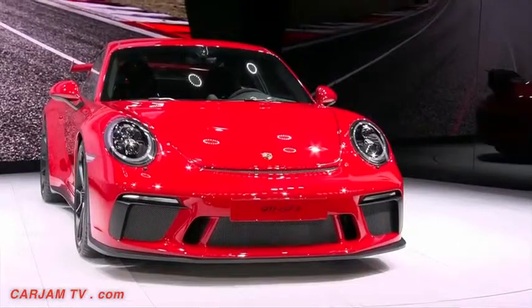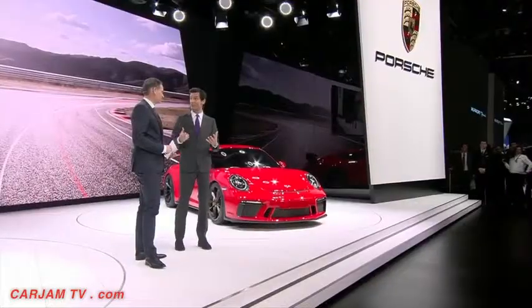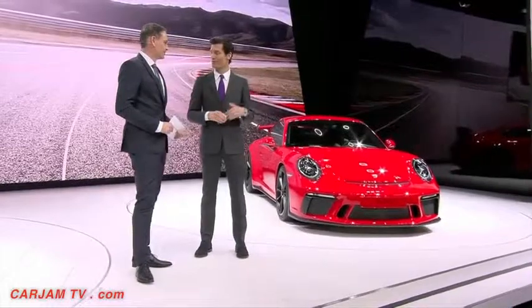Now I have the million-dollar question for you: PDK or manual? Tricky — I'm a PDK man. I know it's maybe a bit controversial, but I love the PDK. It's been developed on the racetrack over so many years and it's super fast. I can't change gears as fast as the PDK, and it's also very good on downshifts. But we know people have a big affection for the manual and the emotion of it — that's why it's great to have that choice with the manual on the new GT3.